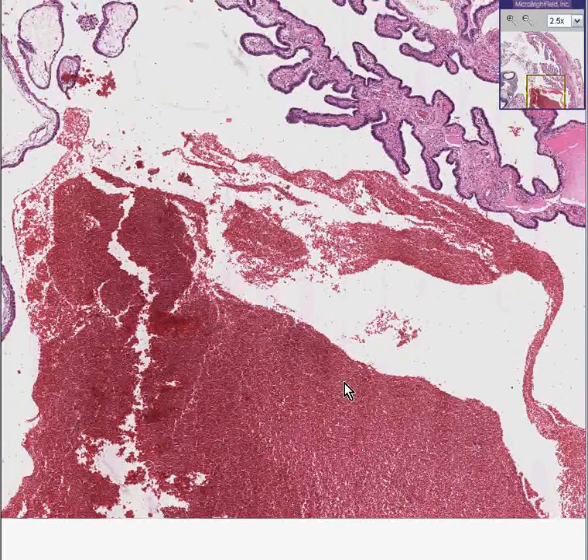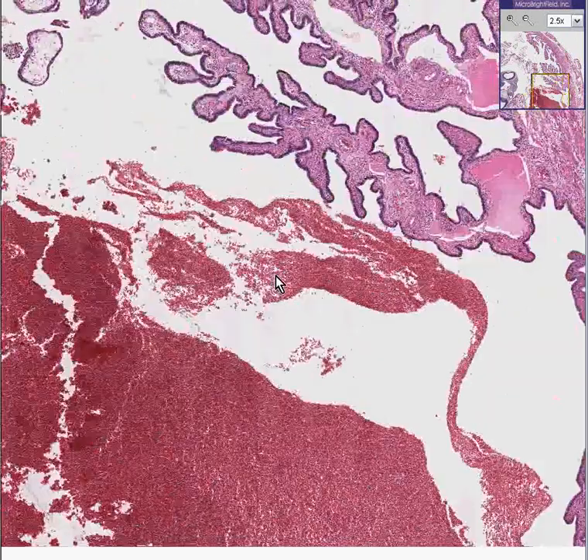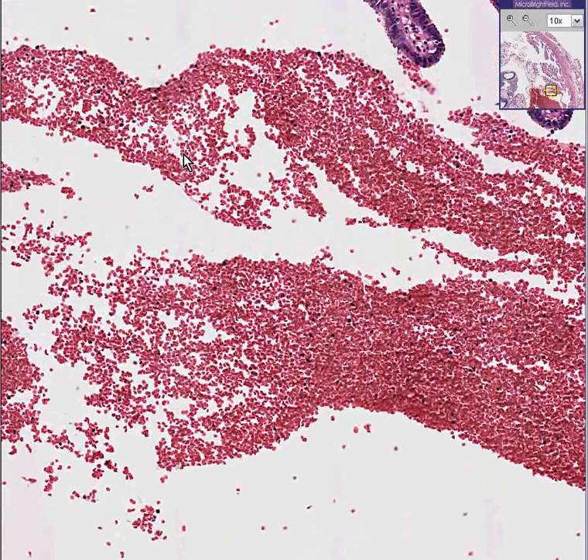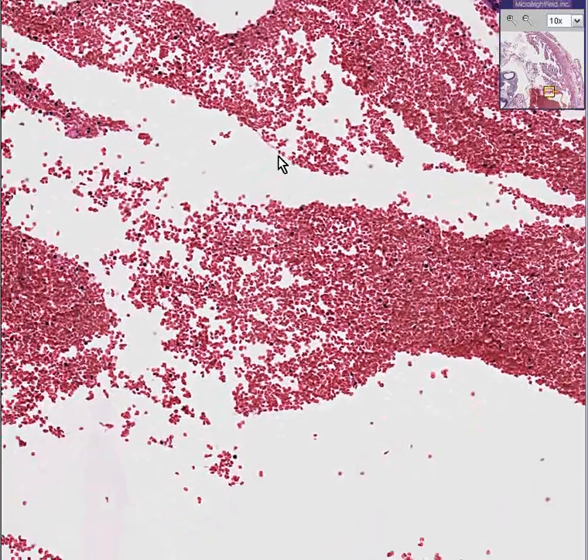Here's a large recent blood clot — it may not even be a clot, it may just be blood. Perhaps if we go a little closer and we can see some fibrin strands I could tell you it's a clot rather than just blood, but it looks like it's just blood cells. So it's recent hemorrhage.